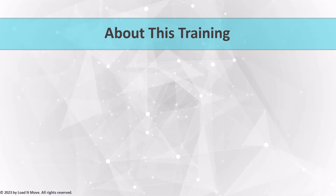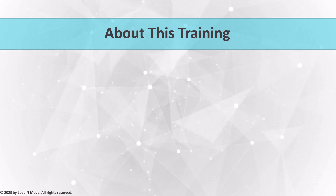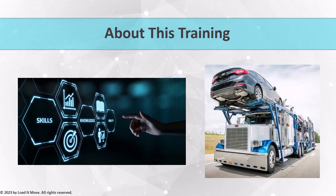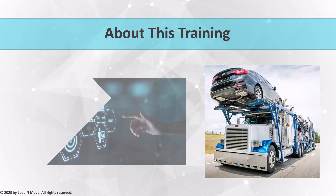We welcome you to this comprehensive Auto Transport Broker Training Series. We're here to equip you with the knowledge and skills you need to excel in the car shipping industry. Whether you're just starting out or looking to enhance your expertise, this series is designed to guide you every step of the way. Over the course of this training, we'll cover the basics of the car shipping industry, providing you with a solid foundation to build upon. From understanding the process of transporting vehicles to navigating the intricacies of brokers' obligations, we'll leave no stone unturned.